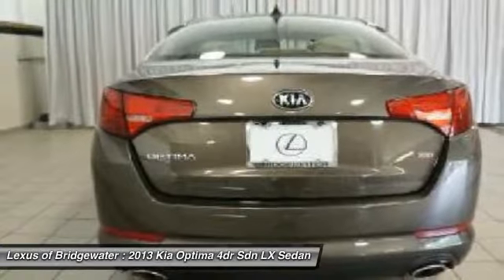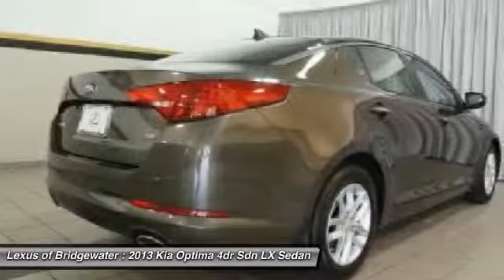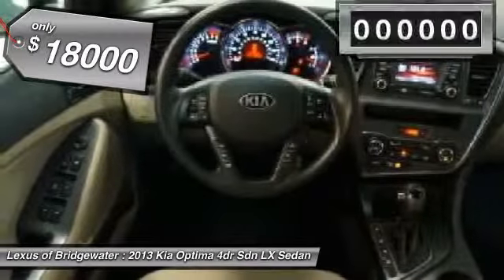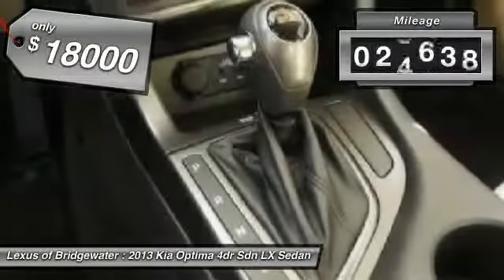Its smooth, flowing lines speak of grace and style and offer a strong hint of European luxury, and is priced below $20,000. This vehicle has less than 30,000 miles.